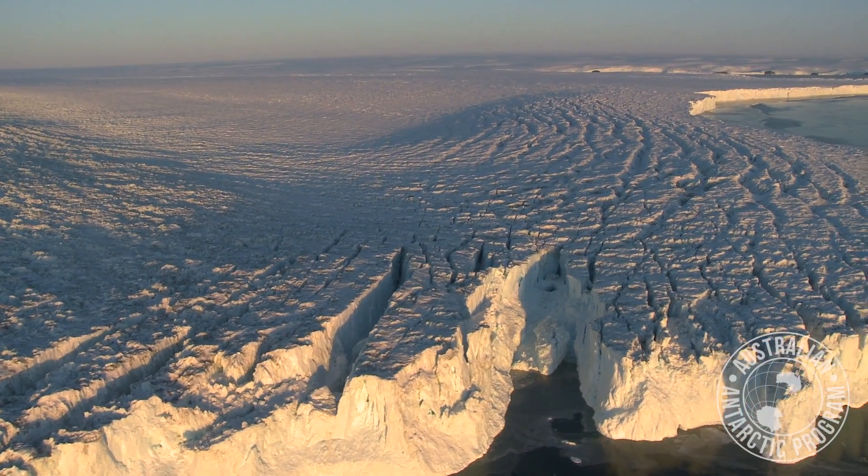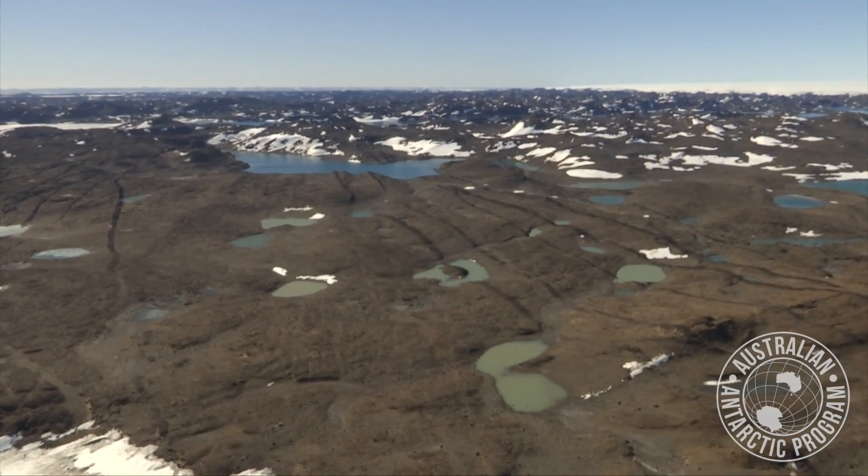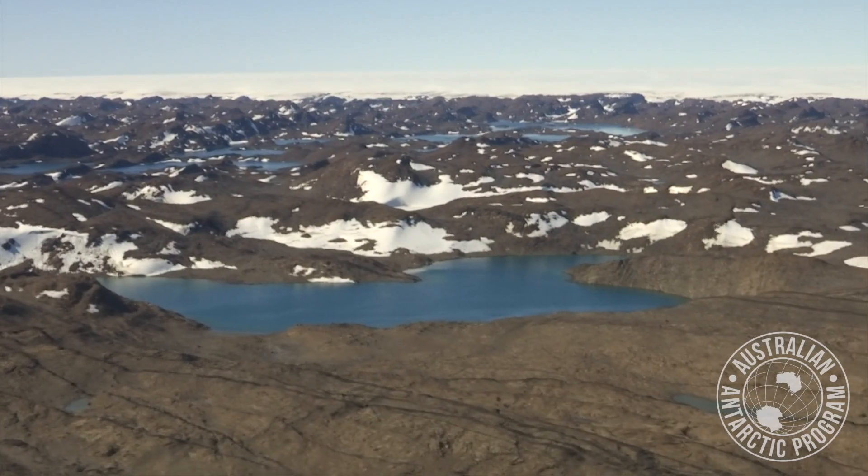Most people probably picture the Antarctic continent as this mass of ice and ice sheets, but what they might not know is that a very tiny fraction of the continent — less than 1% in fact — is permanently ice-free. We see these small patches of ice-free areas springing up around the coasts and along the mountain tops.